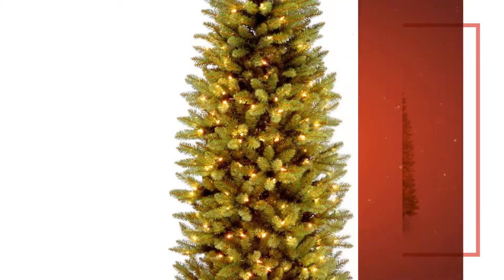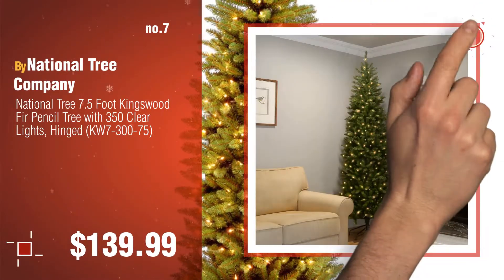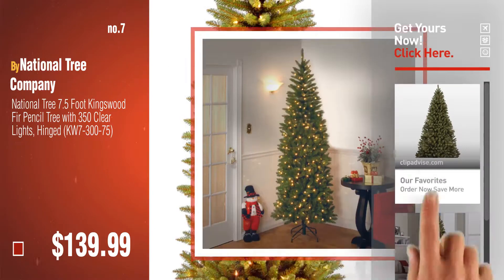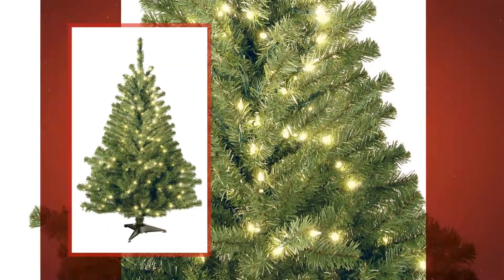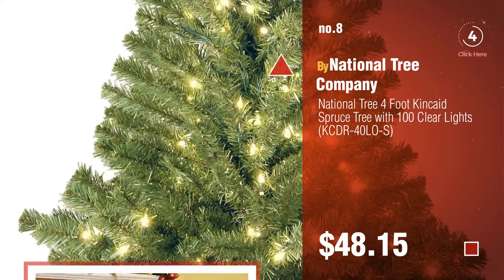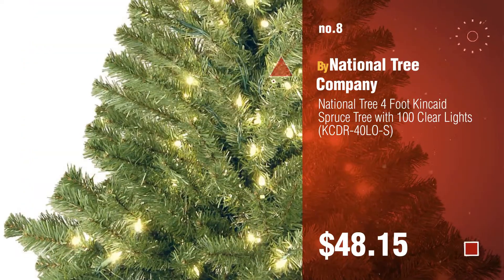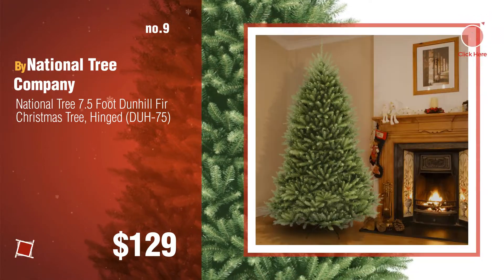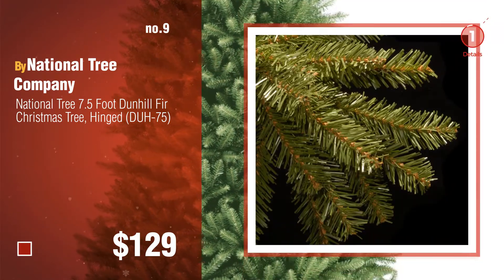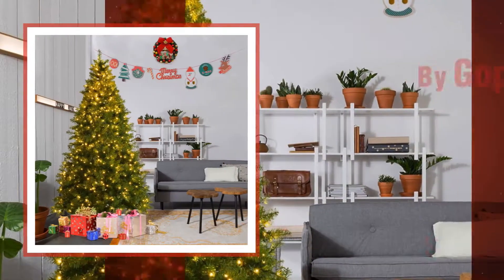Number seven by National Tree Company. Click the description below to find more amazing products and gift ideas. Number eight. Number nine. Discover more Christmas tree artificial with lights ideas and items to explore — click the circle in the corner. Number ten by Goblers.